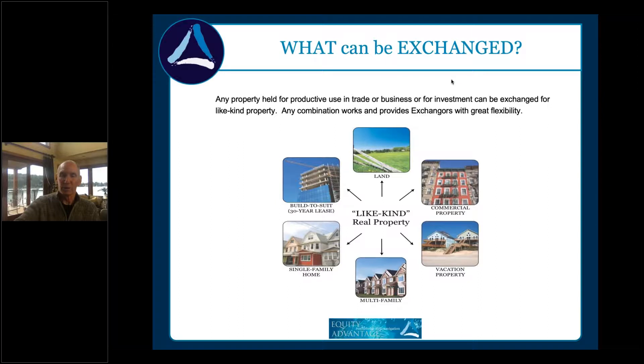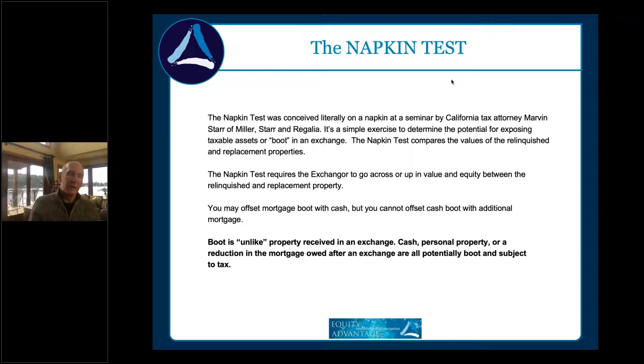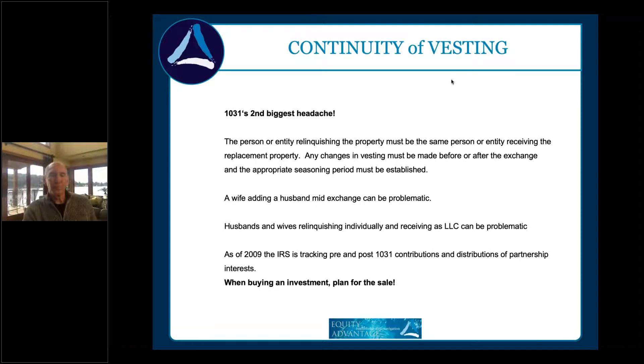The napkin test tells us what's required to be totally tax deferred: you need to go across or up in value and equity. There's a common misunderstanding that you have to replace debt in an exchange. In a recessionary period, you typically get a reduction in value, a corresponding reduction in equity, and tightening loan-to-value. But you do not have to replace debt — you can offset a reduction in mortgage by adding cash. You just can't go down in value, because that triggers tax. Anything received that's not of like kind is called 'boot.'